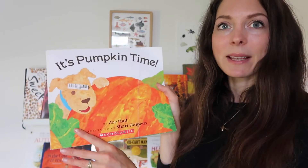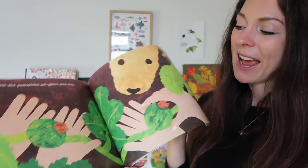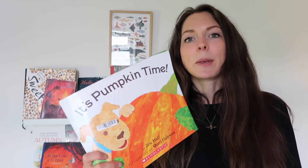Another Zoe Hall book I picked up secondhand is It's Pumpkin Time. It's all about growing a pumpkin — the different steps you take to grow one — and then at the end it's about carving the pumpkin. There's a little bit of information about how it grows, so a fantastic one for us on the farm where we grow pumpkins. I also have more pumpkin books saved for Halloween, and I'll be bringing out a bundle of Halloween books in the middle of October, so I'll do another video for those.